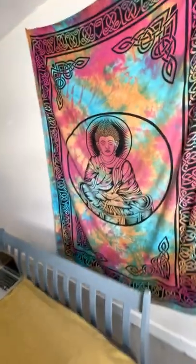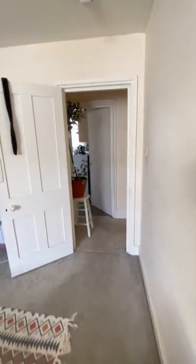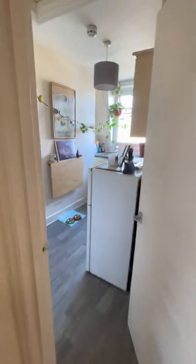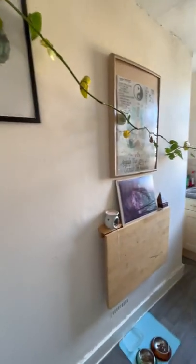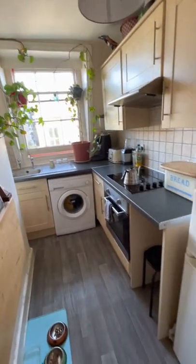Heading back out into the hallway, we then have the final room which is the kitchen. It's again another nice modern room. It does have plumbing for a washing machine but the washing machine is not included.